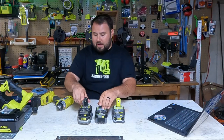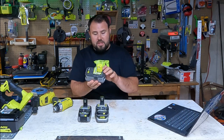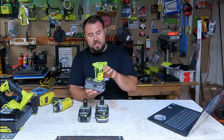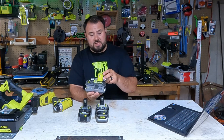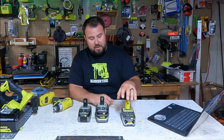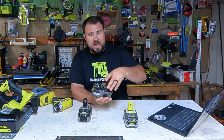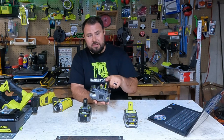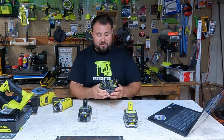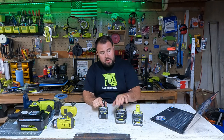We're going to look at three different types of batteries and go through some generations. This early battery is famous for cracking on the stem — just a weakness in the types of plastic. As they went to the next generation, this lithium plus battery, they changed the chemistry of the casings, and you see that none of these have cracked because they fixed the problem. They listened to the issues that came up and fixed it. This is the lithium plus HP — improved from the previous generation.